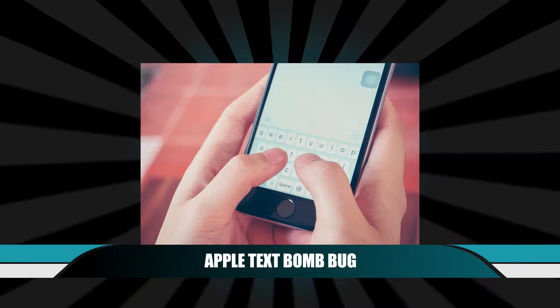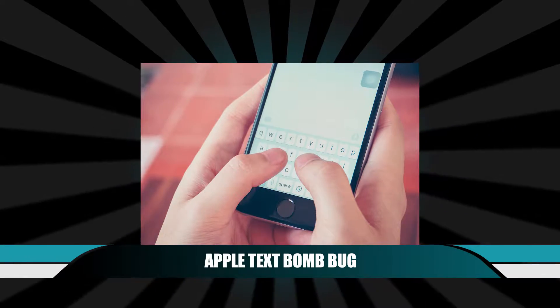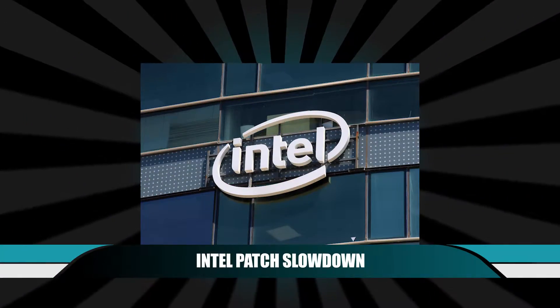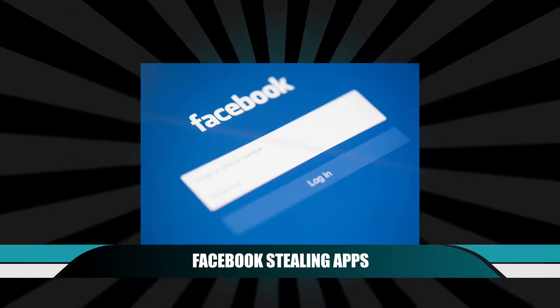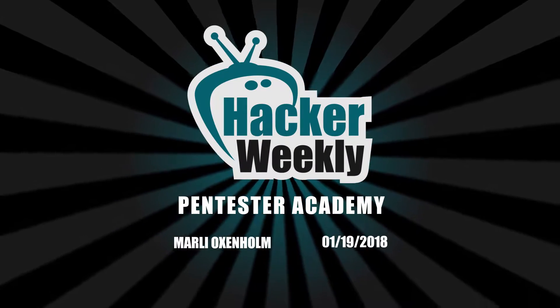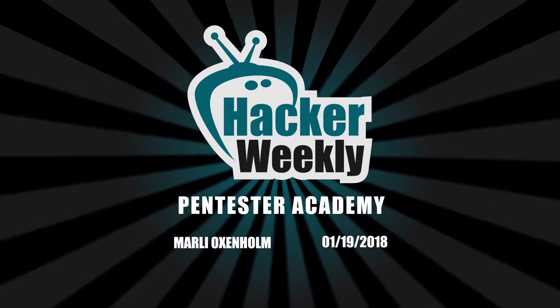This week's top Infosec stories include Apple Text Bomb Bug, Zyklon Malware on the Rise, Intel Patch Slowdown, and Facebook Stealing Apps Found on Google Play. This is Hacker Weekly for Friday, January 19, 2018, and I'm your host, Marley Oxenholm.